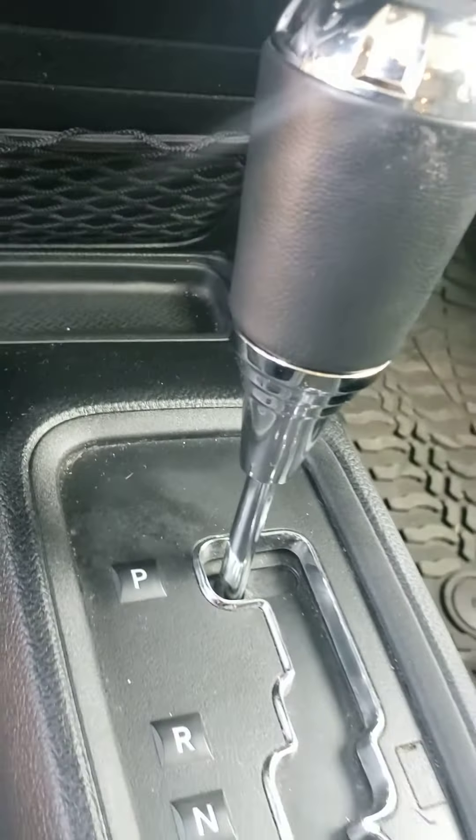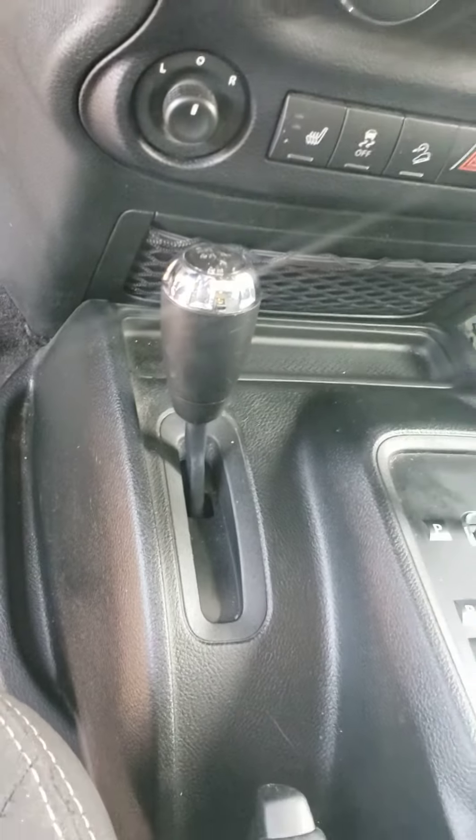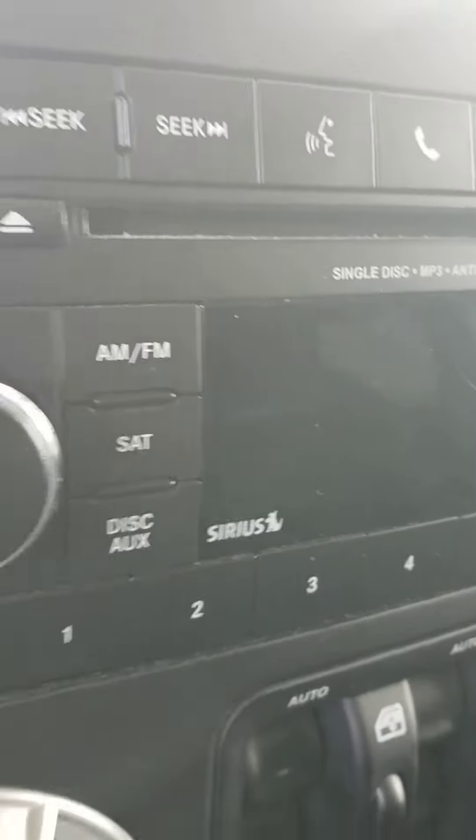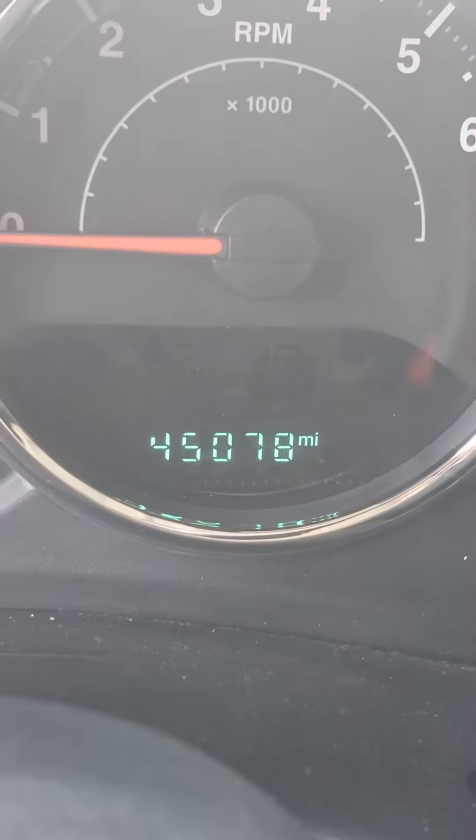Of course, it's an automatic. Of course, a four-wheel drive like all Jeeps. It actually has a CD player. There's the miles.